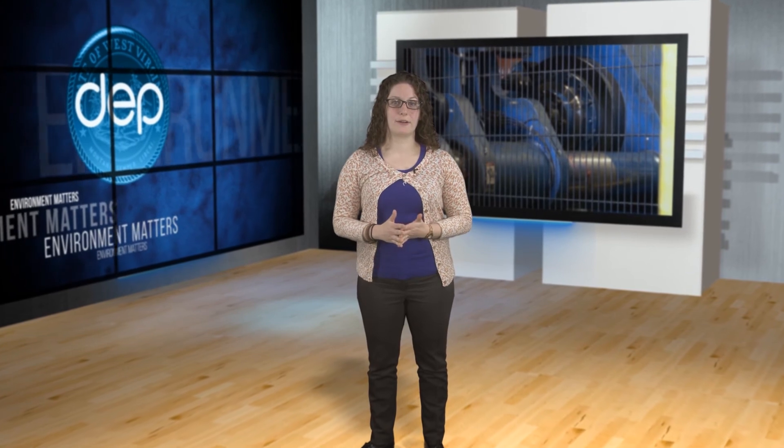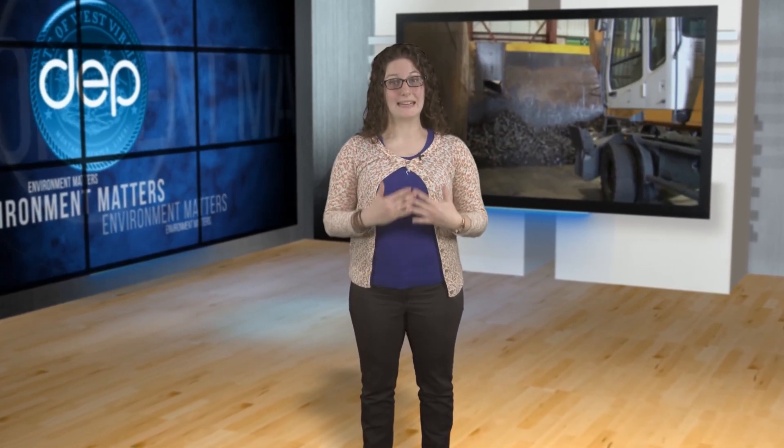And bottom line, besides helping the environment, it helps Toyota's bottom line. The Swarf went from a material that was costing Toyota to dispose of to one that's now bringing in an income. For Environment Matters, I'm Brianna Hickman.